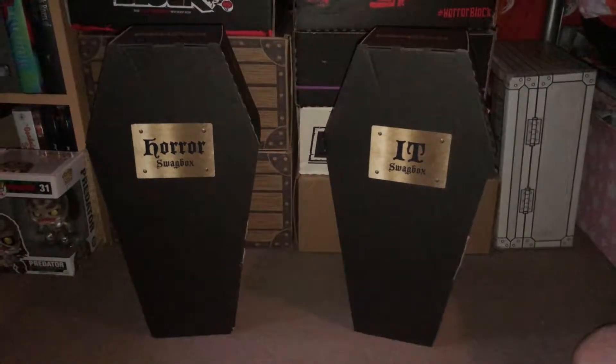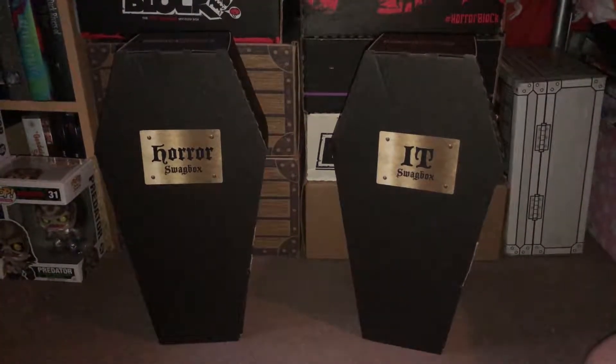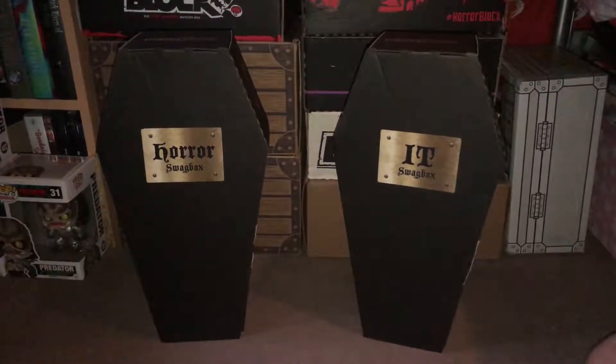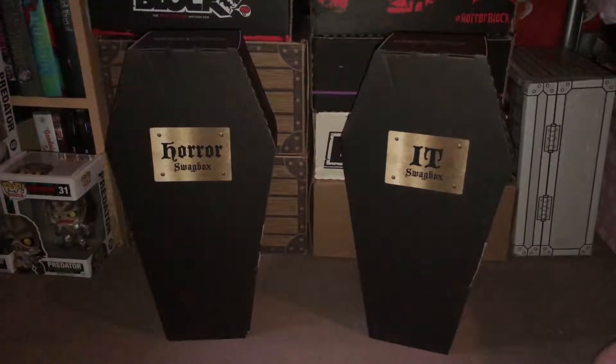Hi YouTube and welcome to another one of my unboxing videos. I received two swag boxes from Loud, so in this video I'm going to be unboxing the horror swag box, and I'll make a separate video for the IT swag box.